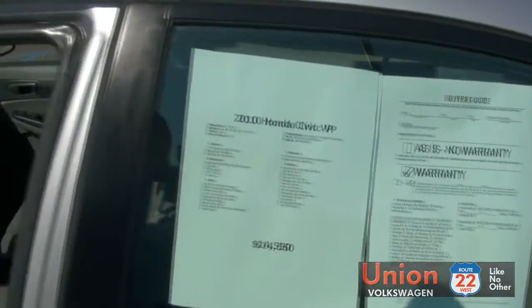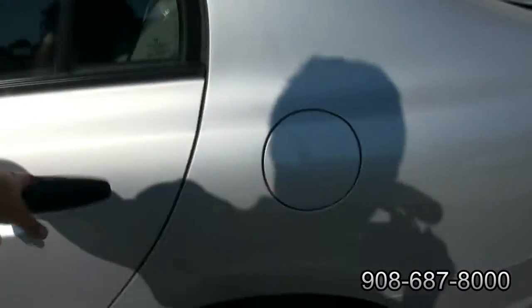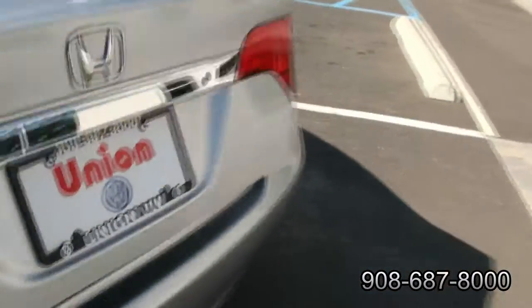Quick rundown. Open this trunk — it has the pull for the trunk release. Plenty of room inside. Great car, the Civic. Great on gas, great reliability. And for a compact, it certainly is big.